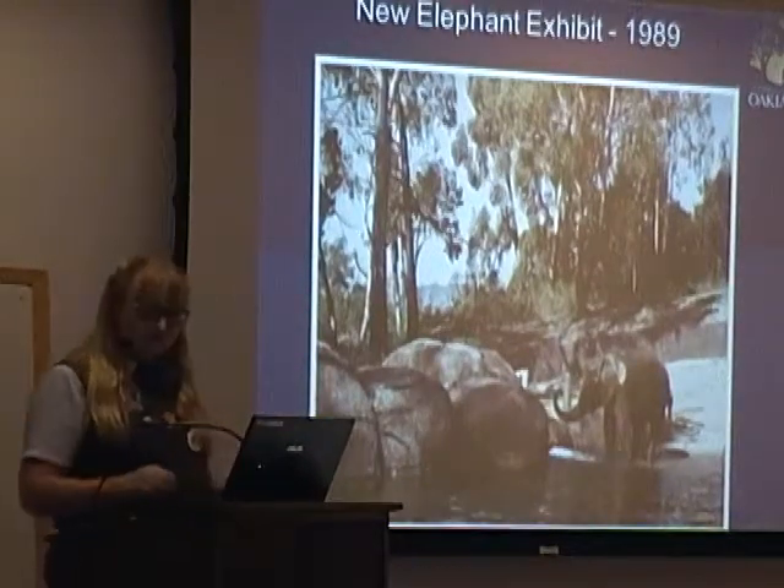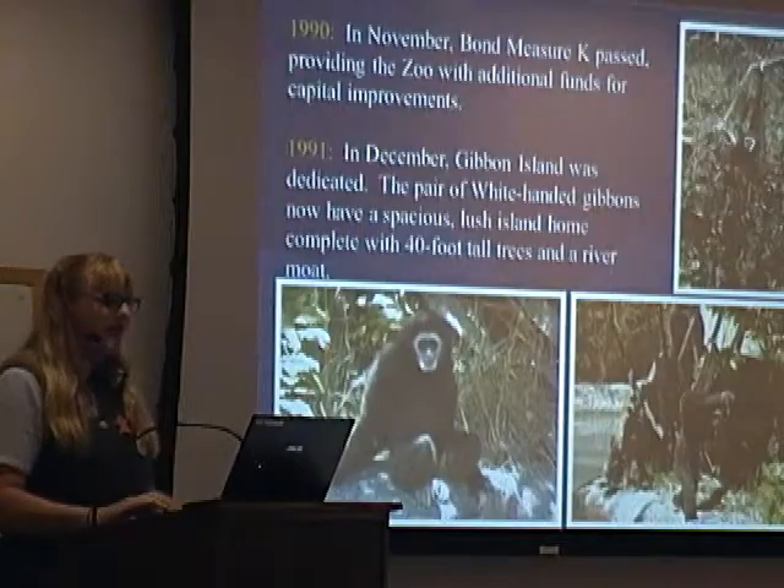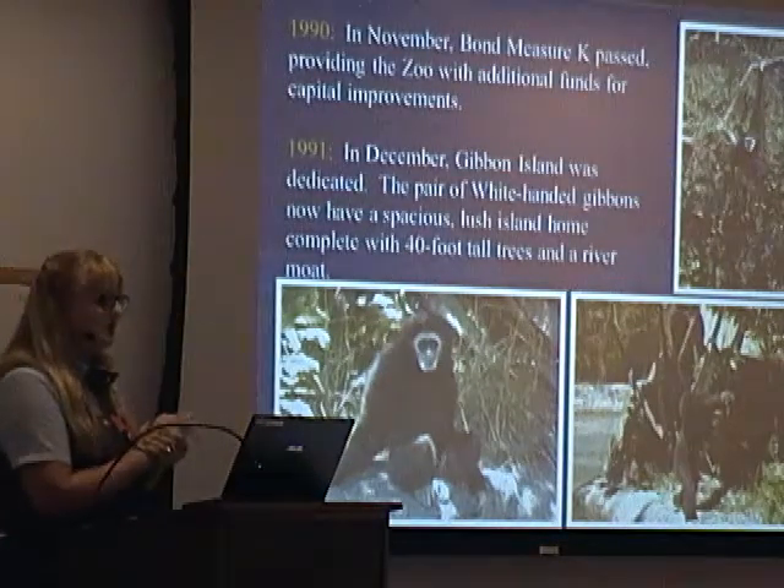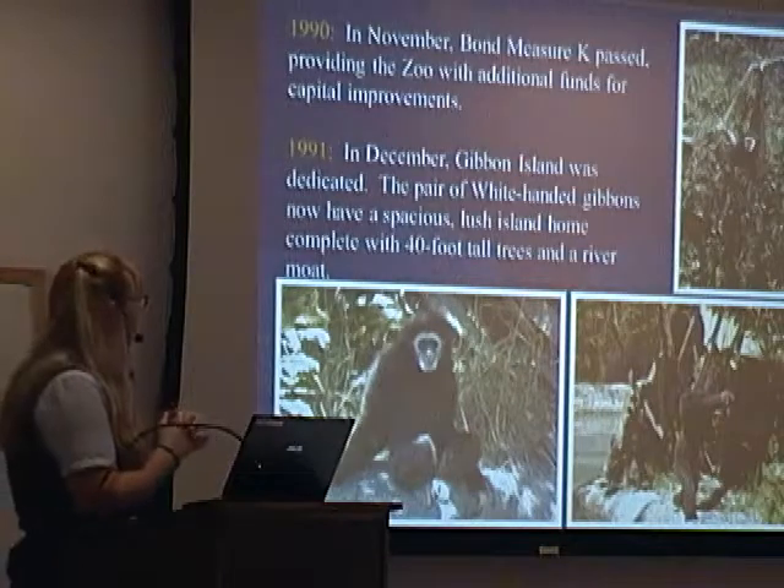We've all seen the African Elephants exhibit. On November 19th, the Bond Measure K passed, providing the zoo with additional plans for capital improvements.